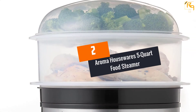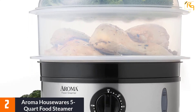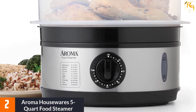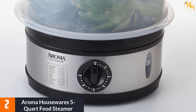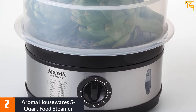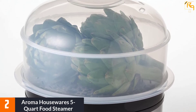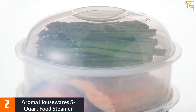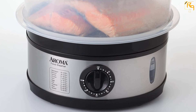At Number 2: Aroma Housewares 5 Quart Food Steamer. The Aroma Housewares Food Steamer is a good pick for those on a tight budget. The model is a small 5-quart food steamer with a 60-minute timer and auto-shut-off function. Heating up takes about one minute, and the water indicator makes it easy to see when it needs to be refilled. The steamer is easy to disassemble, the plastic recipients are BPA-free, dishwasher-safe, and quite resilient to wear and tear.